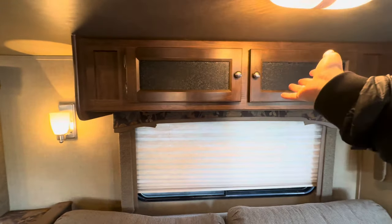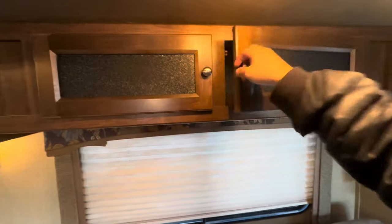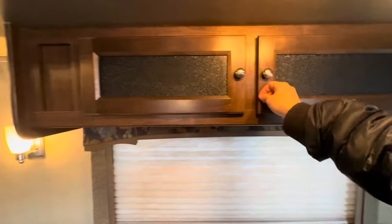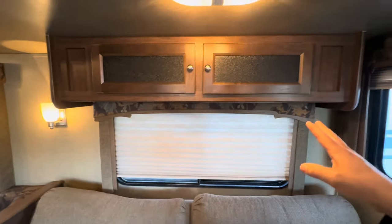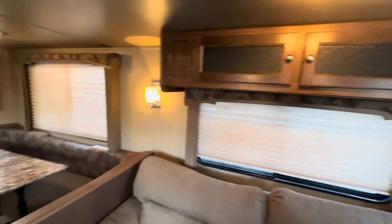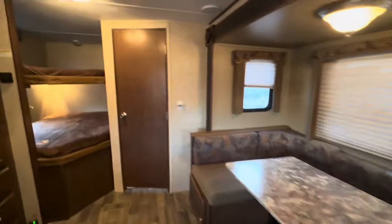I think that display cabinet is a waste, but you could put plates and bowls in there, I guess. I know a lot of you told me when I did the Flagstaff video that you liked that cabinet — I still just think it's a waste, just in my opinion.